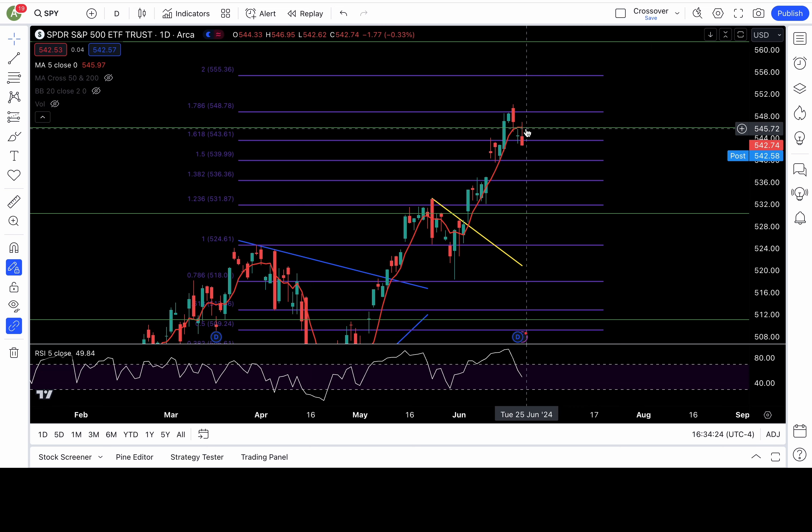546 also happened to be a critical fib level, a macro fib level. So this plan for SPY is quite simple: bearish below 544, bullish above 544 — that's the equilibrium level.